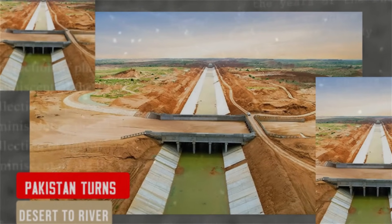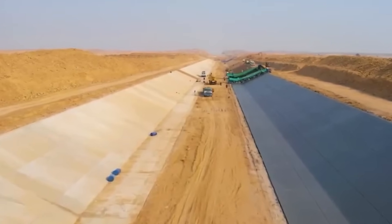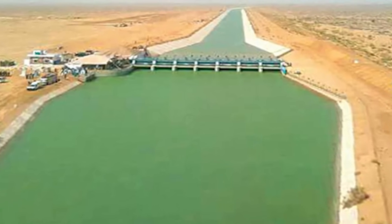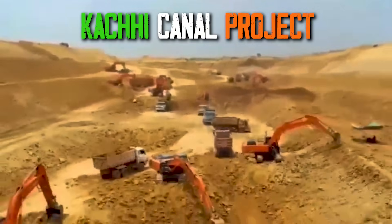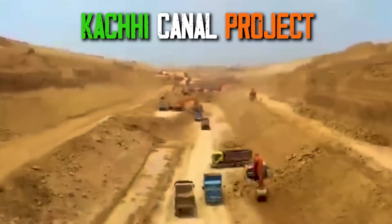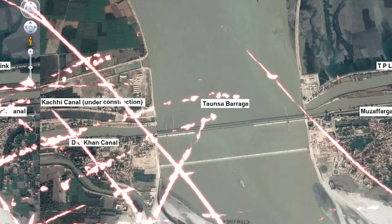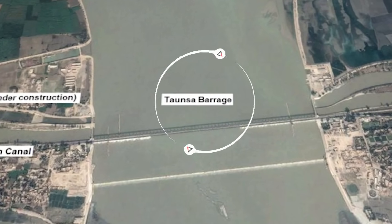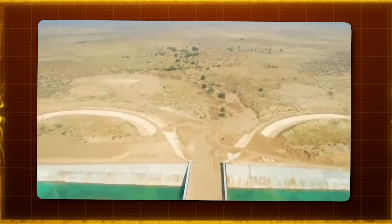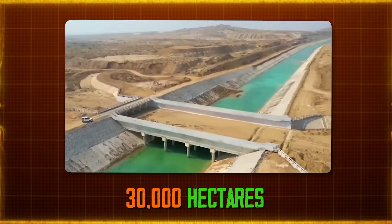Pakistan is making big moves to better manage its water by turning a desert area into a river. This transformative project is called the Kashi Canal Project, which is quite important for two of its regions: Balochistan and Punjab. The project starts from a place called Taunsa Baraj on the Indus River and stretches all the way into Balochistan, aiming to supply water to about 72,000 hectares in Balochistan and around 30,000 hectares in Punjab.